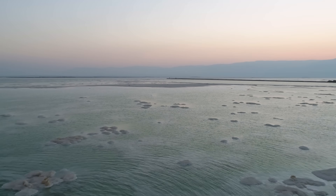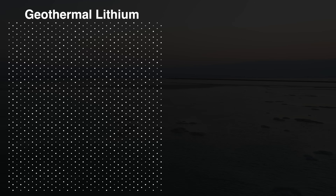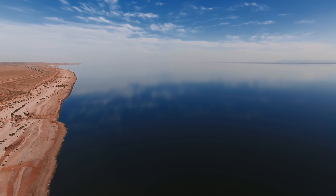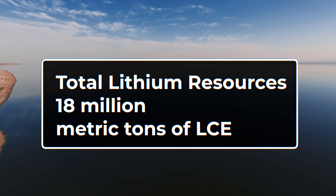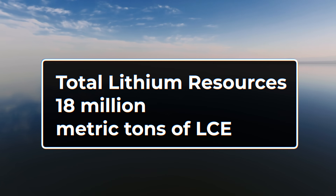First, the concentration. The geothermal brine has lithium levels averaging 200 to 250 parts per million. For comparison, the seawater in the Pacific Ocean has around 0.17 parts per million. This brine has 1,200 times the concentration of the oceans. Second, the total resource. Geologists estimate that the total lithium resources underneath the Salton Sea is a staggering 18 million metric tons of lithium carbonate equivalent, or LCE.